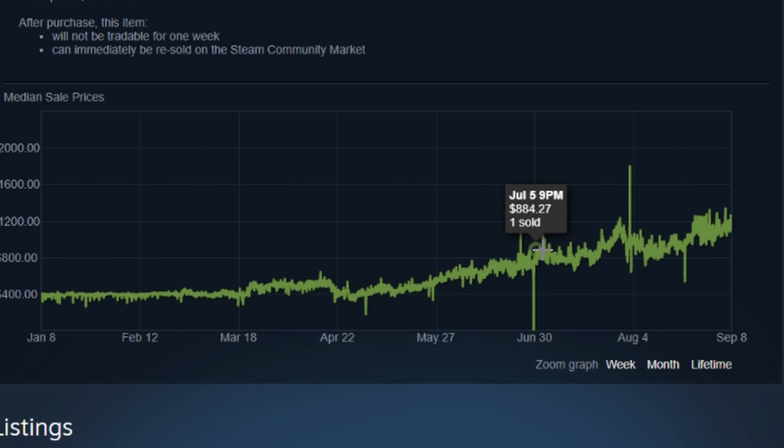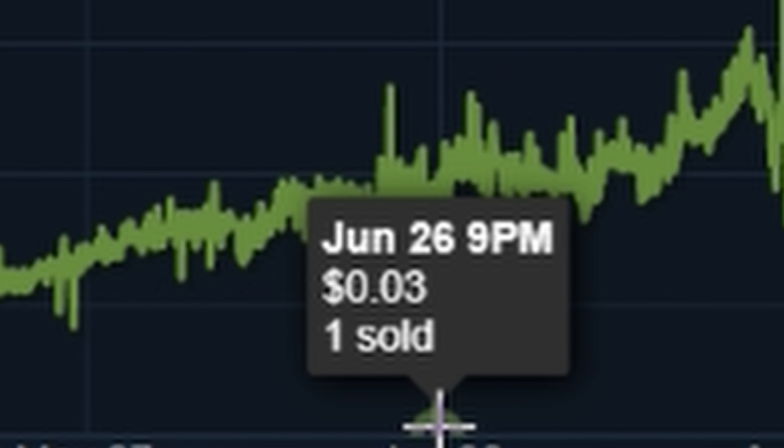Back then on June 30th, though — three cents. Yes, three cents. So we went from $1,000 to three cents.